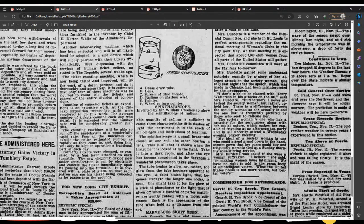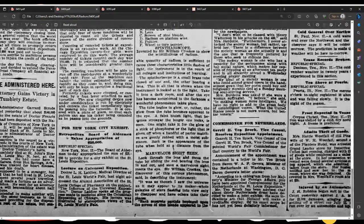The spinthariscope is a small brass tube closed at one end, the other bearing a lens. This is all that's shown when the instrument is looked at in the light. Take it into the dark room, and after the eye has become accustomed to the darkness, a wonderful phenomenon takes place. The tube begins to glow — or rather, the glow from the tube becomes apparent to the eye. A faint bluish light that becomes stronger and stronger the longer one looks is seen. One might take it for the glow of a stick of phosphorus, or the light given off when a handful of parlor matches are gently rubbed with a moist substance — such is the appearance of the tube when held at a distance from the eye.